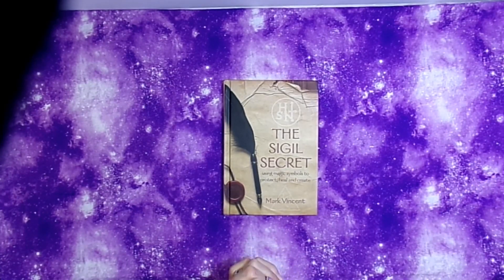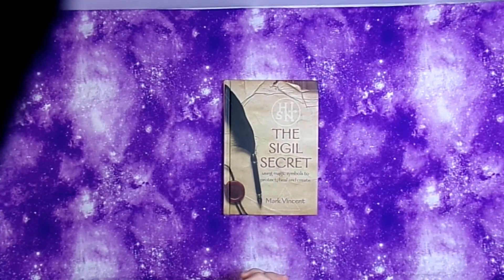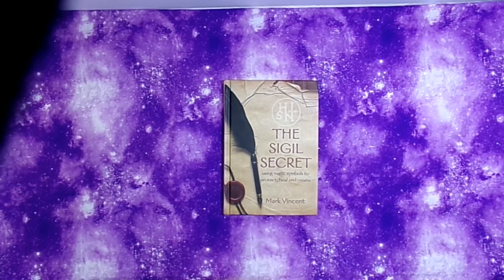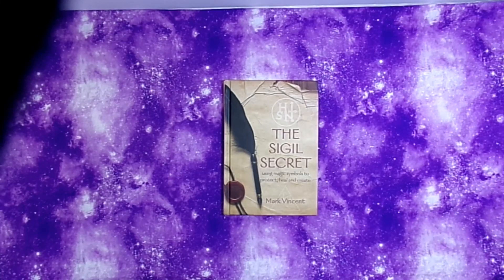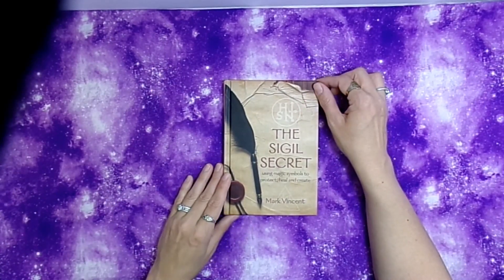That's everything for this haul. Stay tuned for future videos — I'll be trying to get back to a weekly filming schedule. I'm going to be doing things a little differently: not only spell work and informational content, but also more artsy crafty content connected to magical practice, like the supplies I showed today. Blessed be!